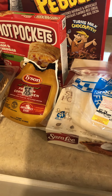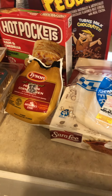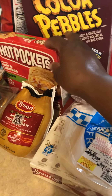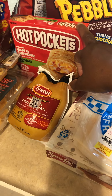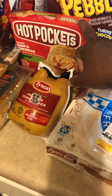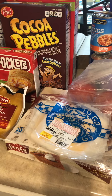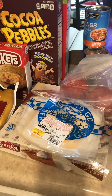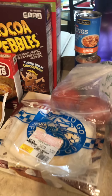I got these hot pockets to take to work for lunch from Frugal's for $1.87. Frugal's also had Post cereal — I went to the Frugal's in Long Beach. The Cocoa Pebbles were $2.29 a piece, and actually all three boxes were $2.29 each.